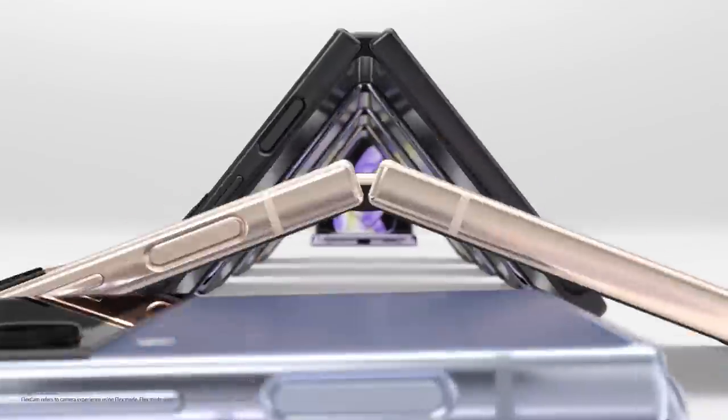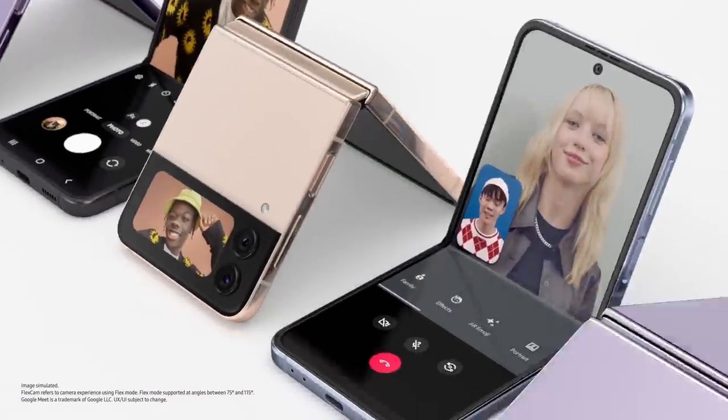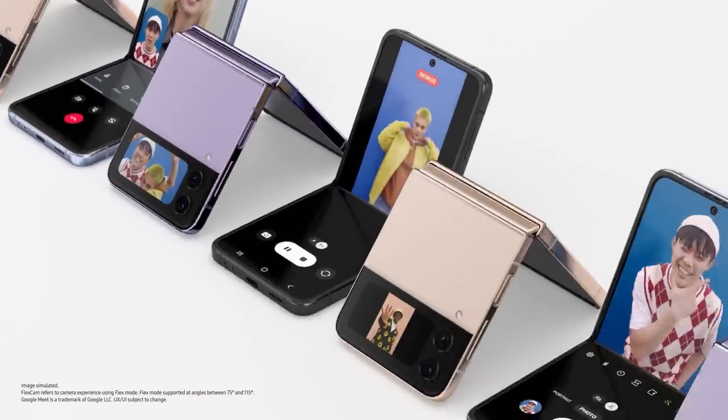Are you familiar with FlexCam? Yeah, of course. I love FlexCam. FlexCam is nice. No, sorry, what was it again? Let me just show you, maybe it'll help your read. FlexCam gives you the freedom to express yourself, from video calls to videos to selfies, even from the cover screen.